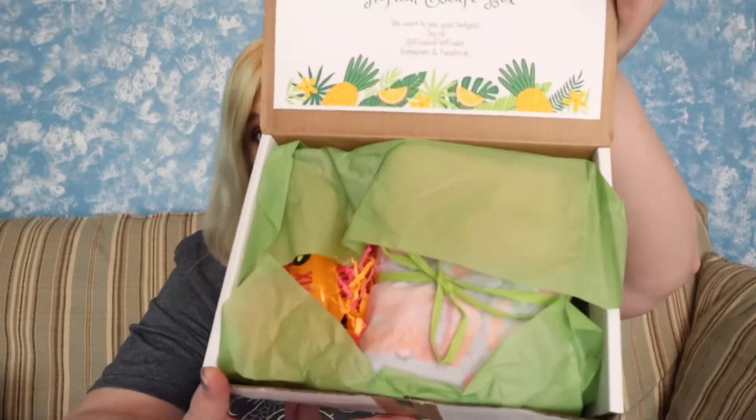It's hot here today, guys — it keeps switching between muggy hot and regular hot. Alright, let's get into this. So that's what it looks like when you open it up; it's really cute. It says May 2019 Tropical Escape Box, and it's a Pocket Pet Pouch Instagram and Facebook box. It is so cute — everything is all wrapped up.